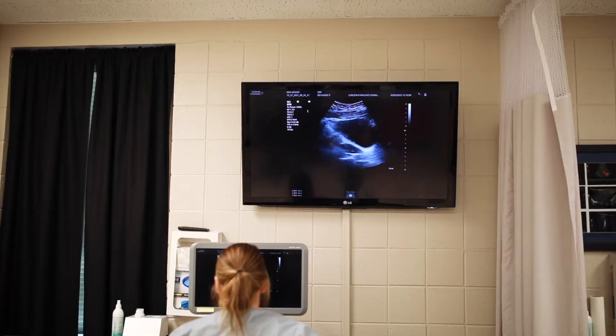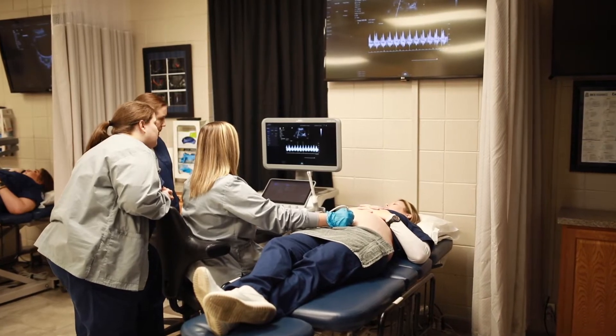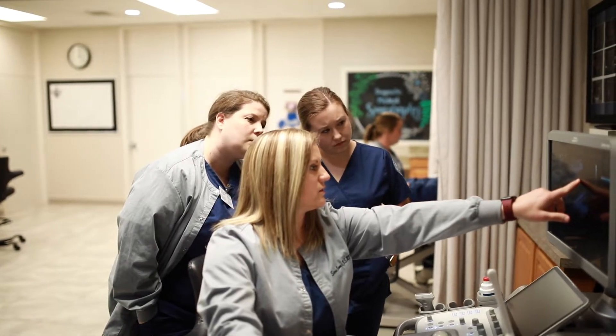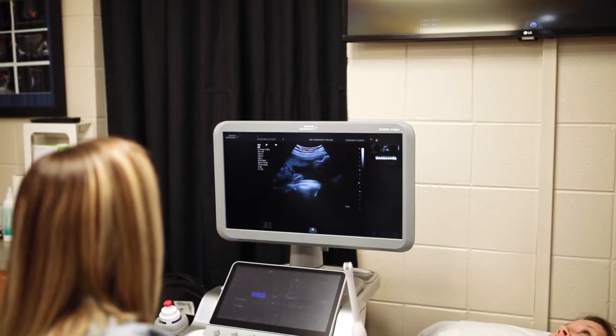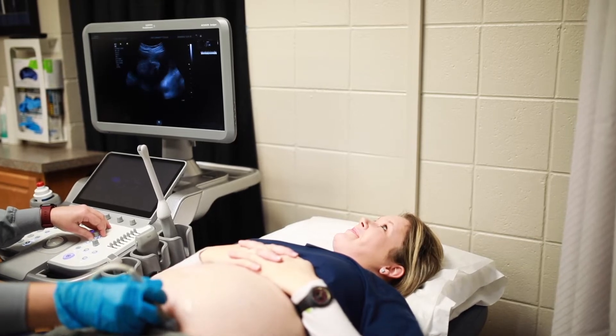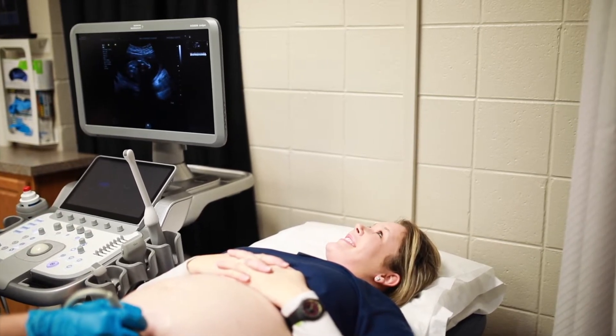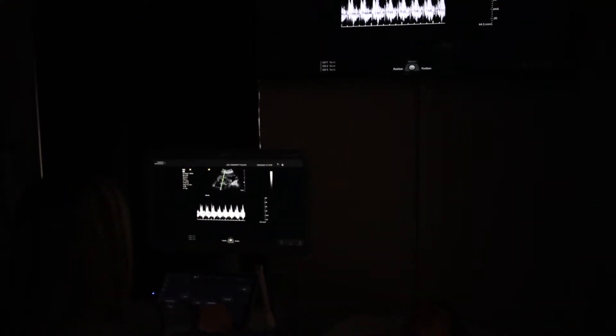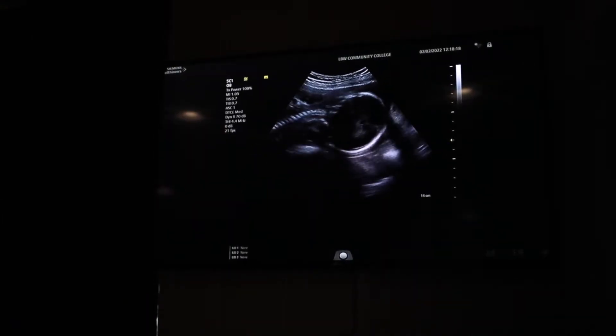As the only associate degree program for sonography in South Alabama, we enroll students from all across South Alabama, Mid Alabama, Georgia, and Florida. Students that graduate from our program and achieve their registry status can work anywhere in the country and worldwide with that registry. Alabama very specifically has a great need for sonographers, as well as Georgia and Florida, and we provide sonographers for the facilities in all three states.